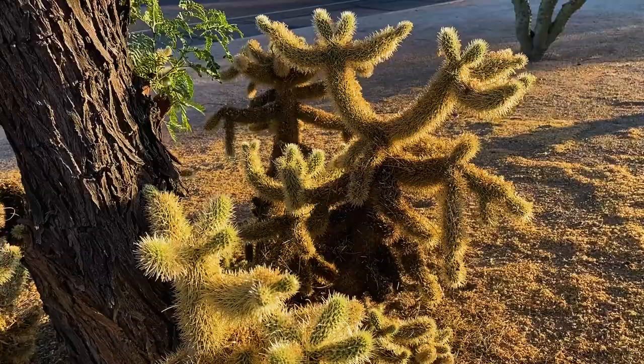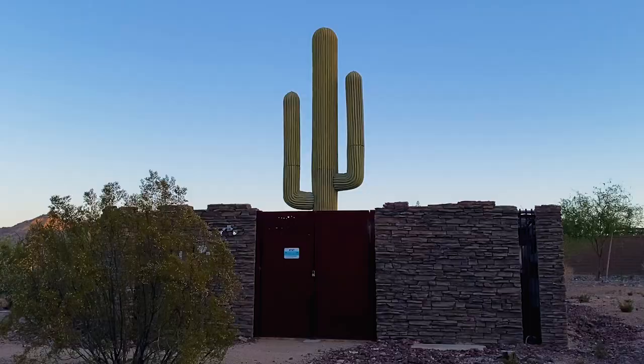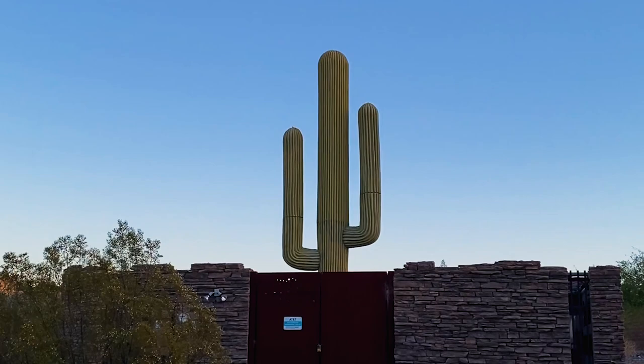This one is called the teddy bear cholla. It kind of looks like one too. Just for fun, do you want to see what a cell phone tower looks like out here? You're gonna love this. There it is — a giant saguaro cactus. I love that they go out of their way to make sure that it blends into the landscape.